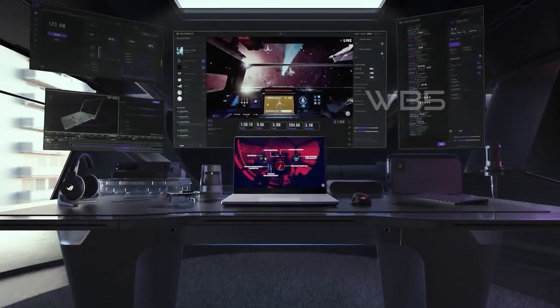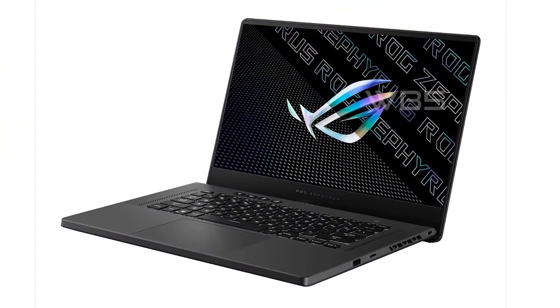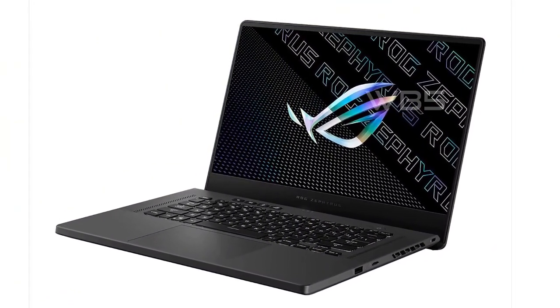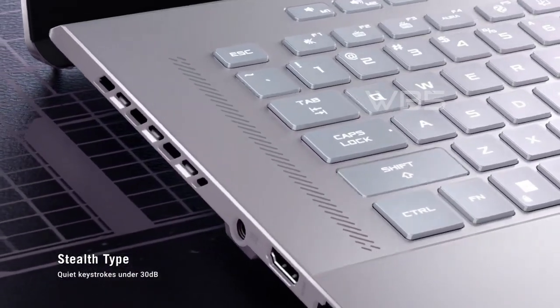It also has an AMD Ryzen 9 5900HS processor with up to 4.5GHz of speed and 16MB cache. One of the standout features of the Zephyrus G15 is its 15.6-inch 165Hz IPS-type Quad HD display with Adaptive Sync.